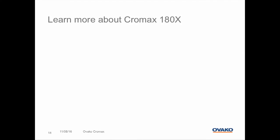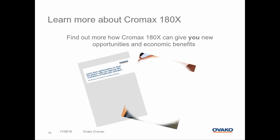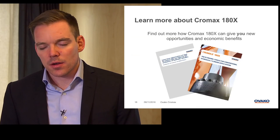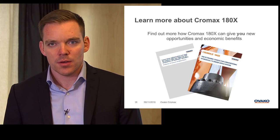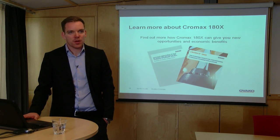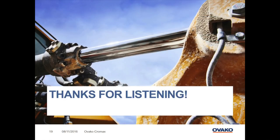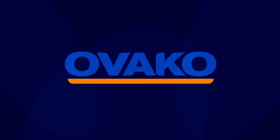If you would like to learn more about Chromax and how we can give you new opportunities and economic benefits, I recommend you have a look at our new printed materials. We have produced a white paper titled 'Learn how optimization of steel for piston rods can improve the economic benefits of hydraulic cylinders' — a technical report that gives you answers and ideas on how to redesign your hydraulic cylinders. We also have a new product brochure for the Chromax 180X. Thank you for listening.